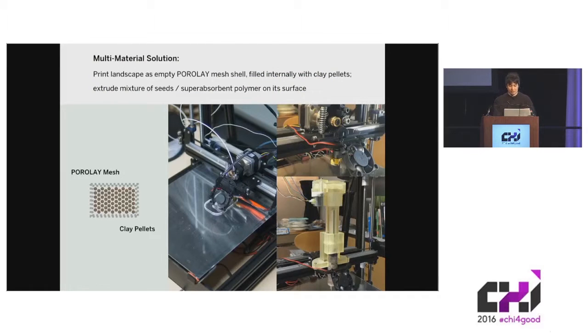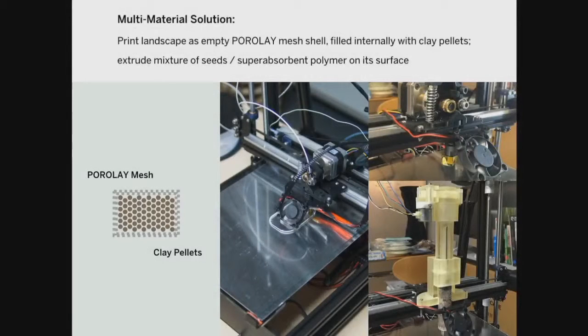So we looked for a less elegant multi-material solution. After a string of failures, we settled on a technique where we print a landscape as an empty shell using a material called prole, which is a mix of plastic and water-soluble polymer. If you print an object using this material and expose it to water, the water-soluble parts dissolve, and you get a porous structure with a modest level of water absorption capability. We print the empty shell using the prole and fill it with another material — we use clay pellets here, but this is interchangeable, and many inert granular materials with high water absorption capabilities should do the trick.